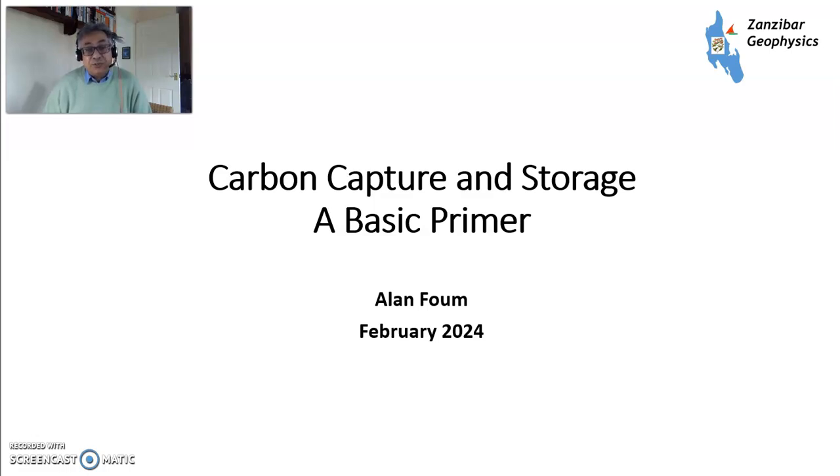Hello, my name is Alan Foom, and today I'm going to talk about carbon capture and storage. This is another one of my basic primer series to give people a basic understanding of what's going on in the energy space.